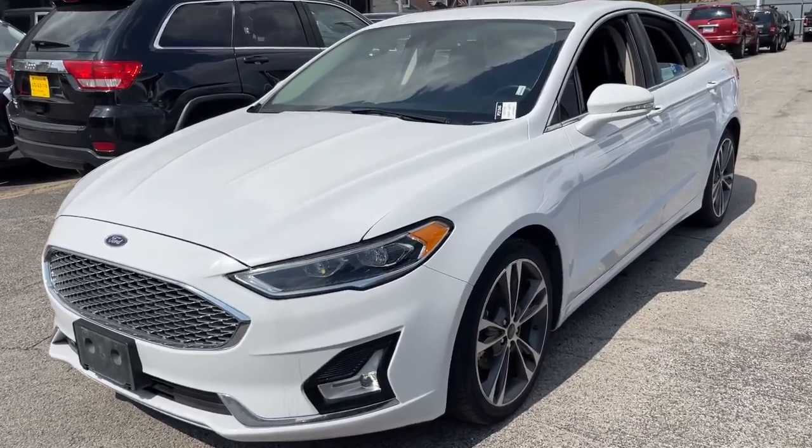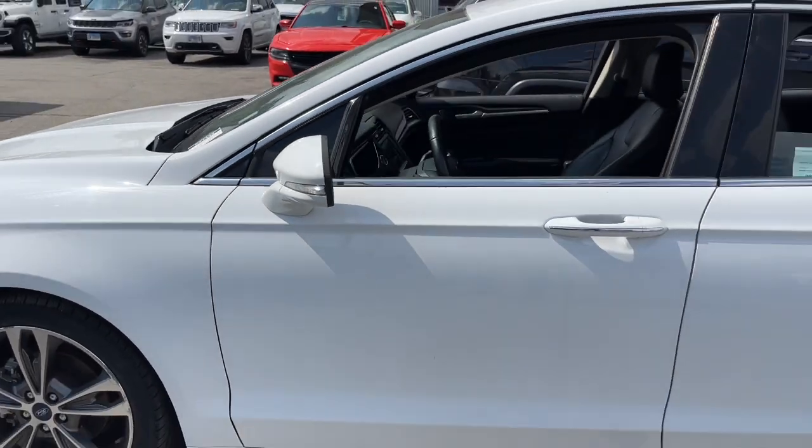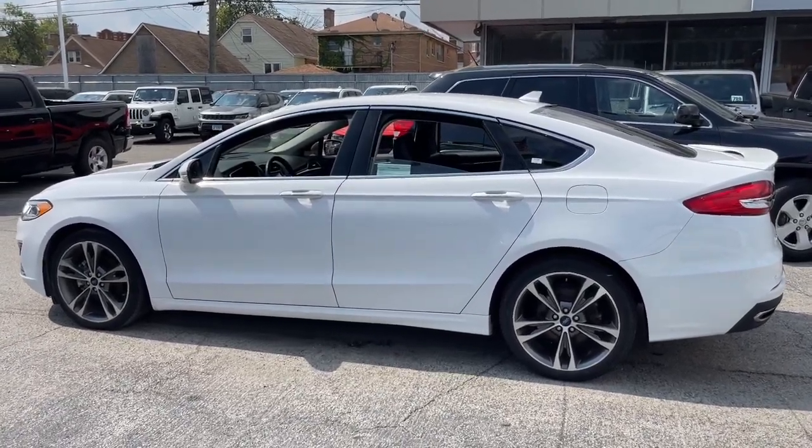Hop into the 2020 Ford Fusion. With less than 70,000 miles on the odometer, this vehicle stands out from the rest. Make every drive count in this sporty, sophisticated Fusion.